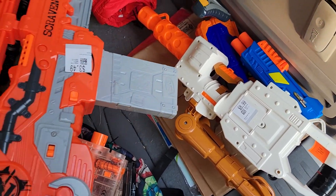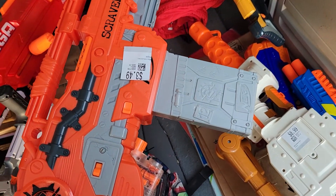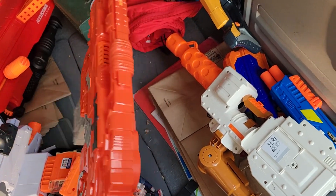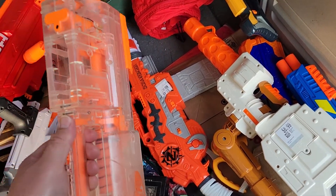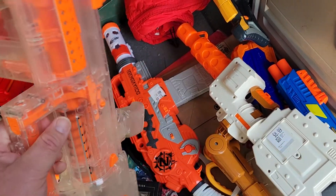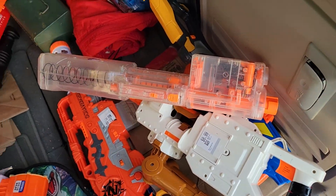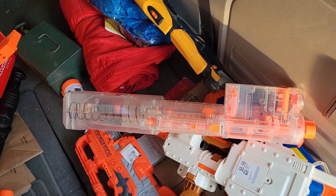Trying to make that mag-fed is still on my to-do list. A nice cheap Scavenger — no stock, no jolt, but magazine and the barrel. So that was a fun pickup. A clear Deploy — people still do collect those from time to time, and finding one in decent shape is worth picking up, especially the clear one.